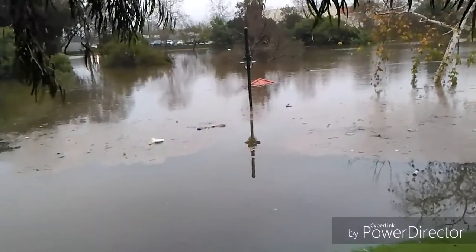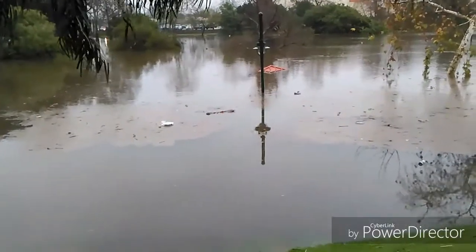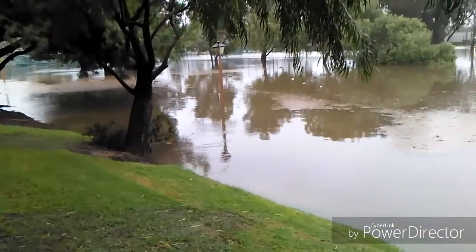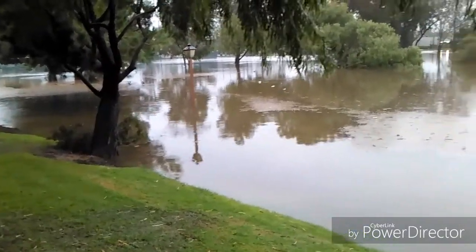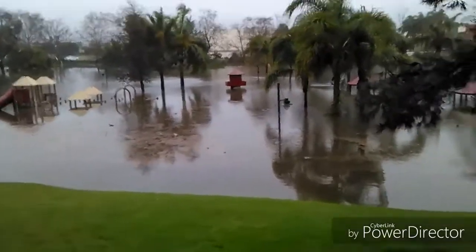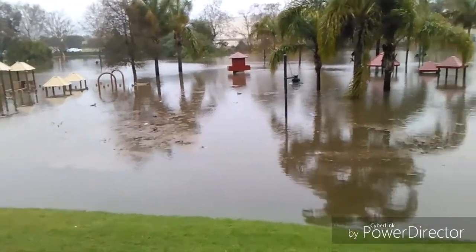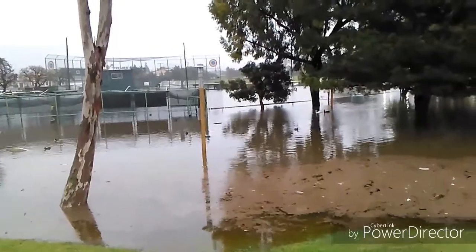That roof sticking out of the water is a gazebo — it's probably like seven or eight feet tall and it's just under the water. All the trees too are under. Over there is a baseball field; that's up to the top of the fence. The play structure is normally like 10 feet tall and it's barely sticking out of the water, maybe four or five feet above.